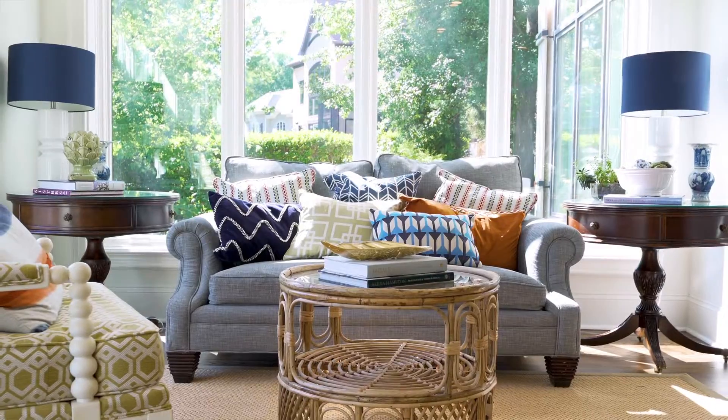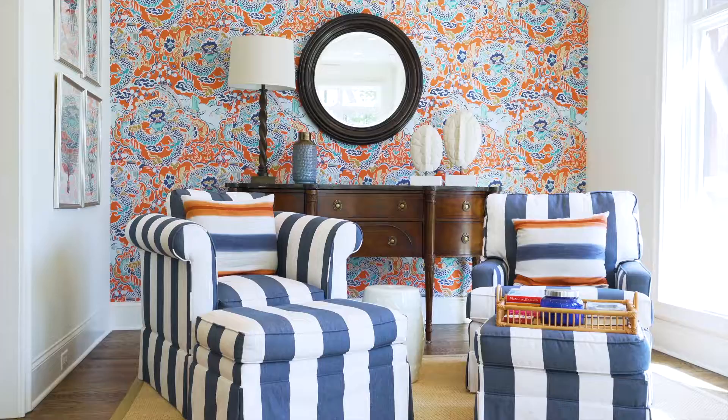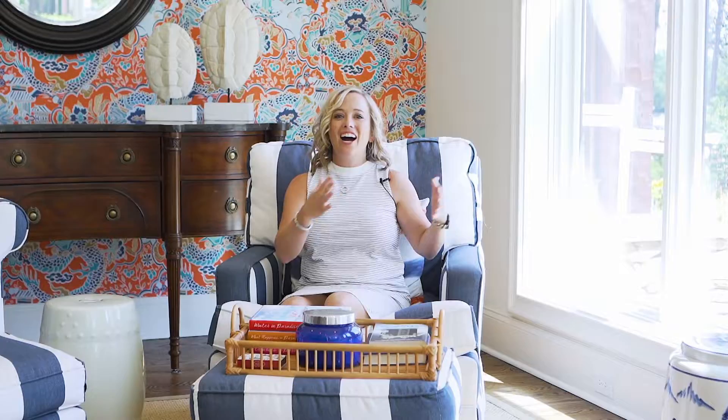My final favorite thing about this house is all of the awesome cozy spaces there are to sit and enjoy the lake views. We're in the sunroom right now, which gets tons of natural light and is such a happy place to be — one of the awesome parts about this house.